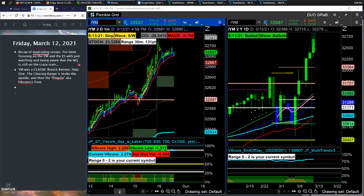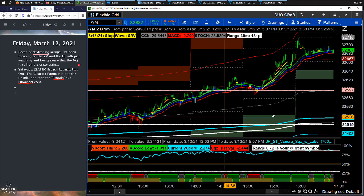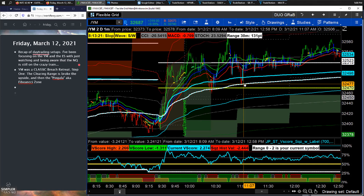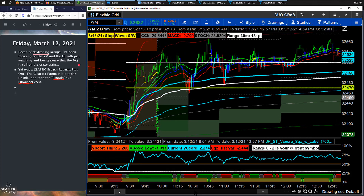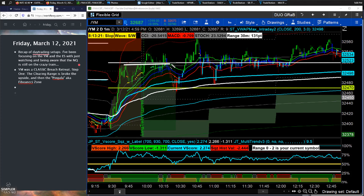We're going to start off with something I've talked a lot about in these videos, and that is the classic time-tested breach-retreat. So what is a breach? The breach is breaking through the level — in this case, because I'm focusing on the long side, the high of the clearing range. The clearing range is that segment of time from 9:30 to 10 a.m. In that 30 minutes, what is the high that is put in, and what is the low that is put in.